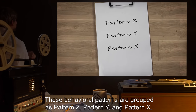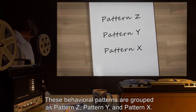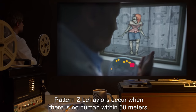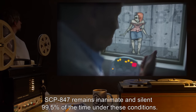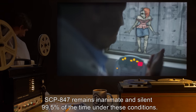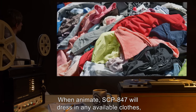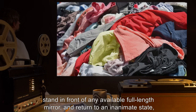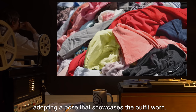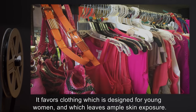SCP-847 demonstrates different behaviors depending on the genotypical sex and identified gender of nearby humans. These behavioral patterns are grouped as Pattern Z, Pattern Y, and Pattern X. Pattern Z behaviors occur when there is no human within 50 meters — SCP-847 remains inanimate and silent 99.5% of the time. When animate, SCP-847 will dress in available clothes, stand in front of a full-length mirror, and return to an inanimate state showcasing the outfit.